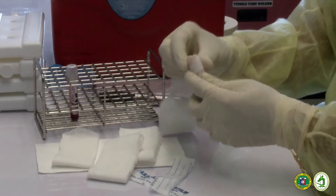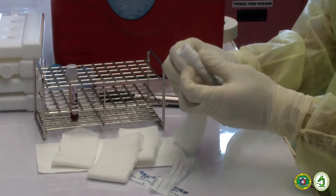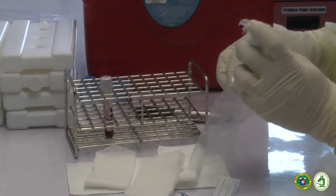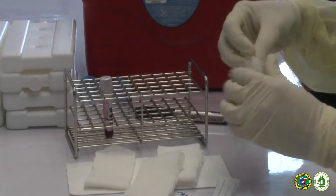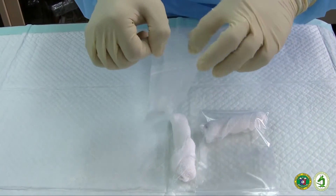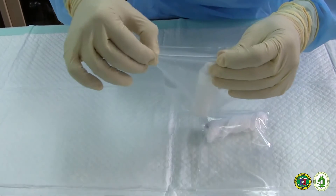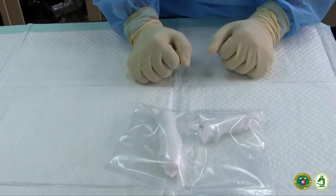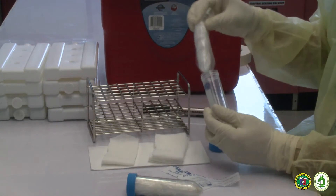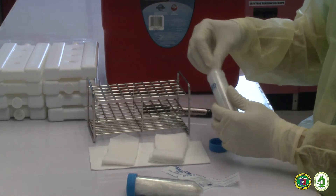First, wrap the sample container with absorbent material such as cotton. Place the specimen in a resealable plastic bag. When shipping multiple specimens, wrap each specimen with absorbent material and place each specimen in a separate resealable plastic bag. Then place the specimen or specimens in a watertight leak-proof container. This is your secondary container.